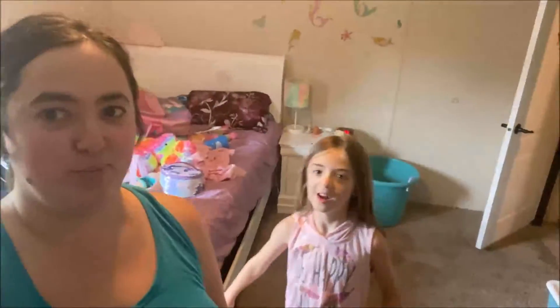Hi, and welcome back to Home Life with 2.0. Sorry, somebody's excited. Today we're going to be painting her room, hence the excitement.